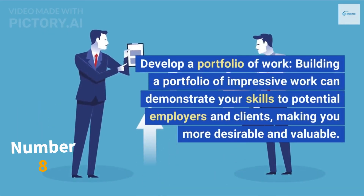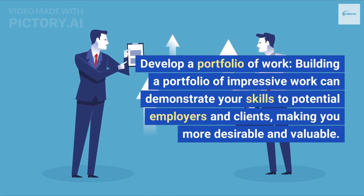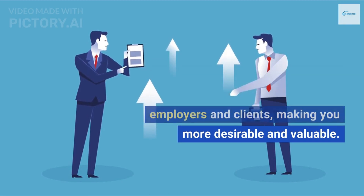Develop a portfolio of work. Building a portfolio of impressive work can demonstrate your skills to potential employers and clients, making you more desirable and valuable.